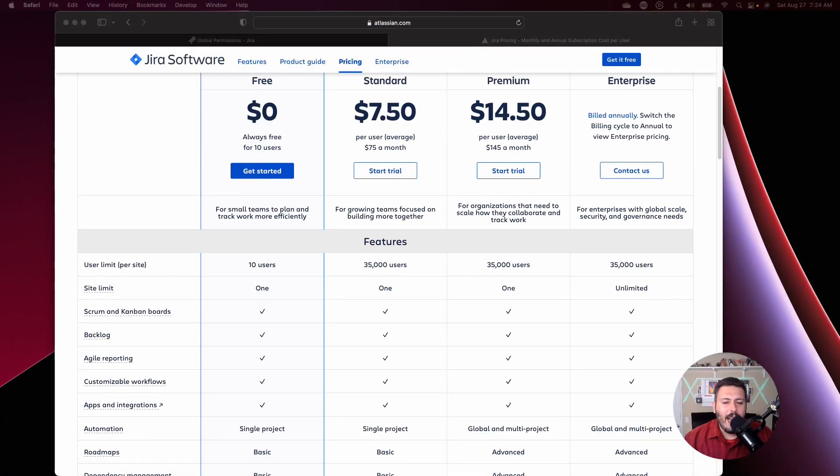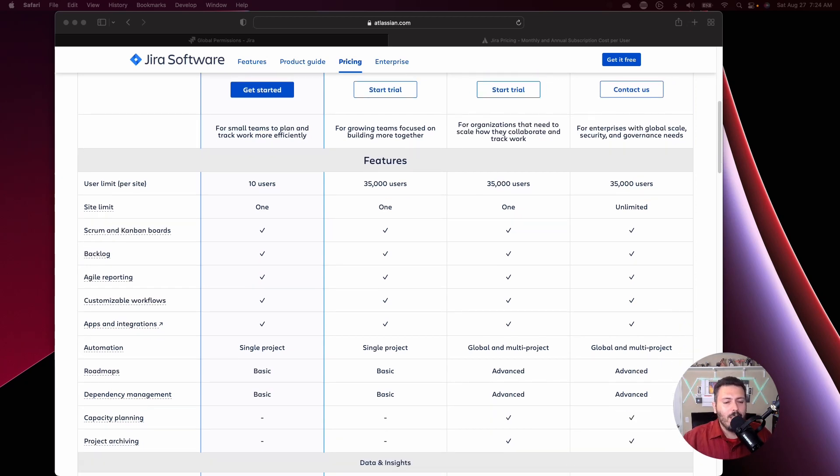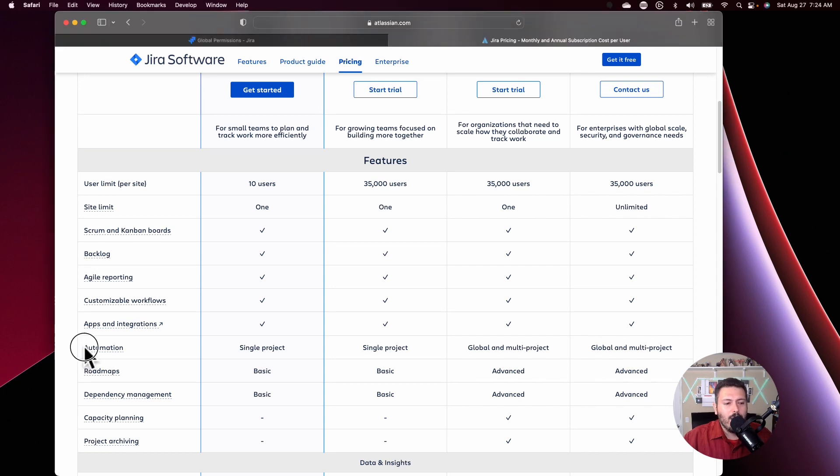We're going to come down here and highlight them so you can actually see and confirm — fact check me, if you will. So the first one is for automation. When you look at this automation line here, you will see that the difference between standard and premium is that in standard, you're restricted to single project only, versus premium where you can do it for multi-projects or global. This basically means that when you create an automation rule, you have an option to make that rule restricted to only that one project, or if you're on premium, you can make it global and/or multi-project.